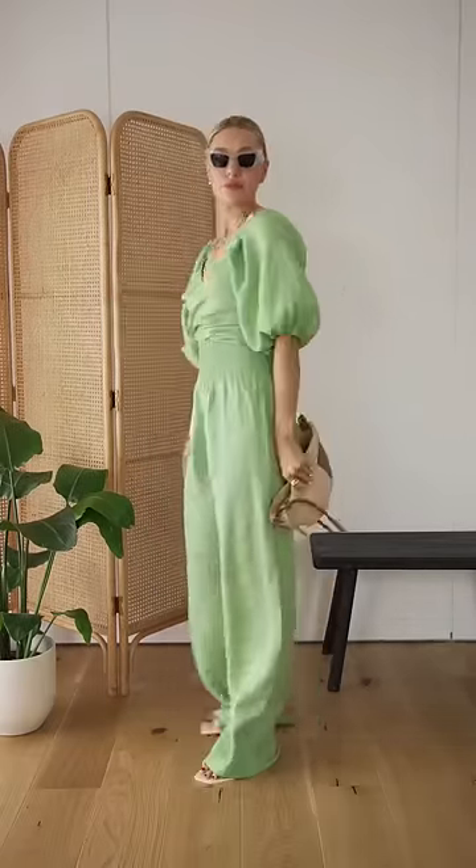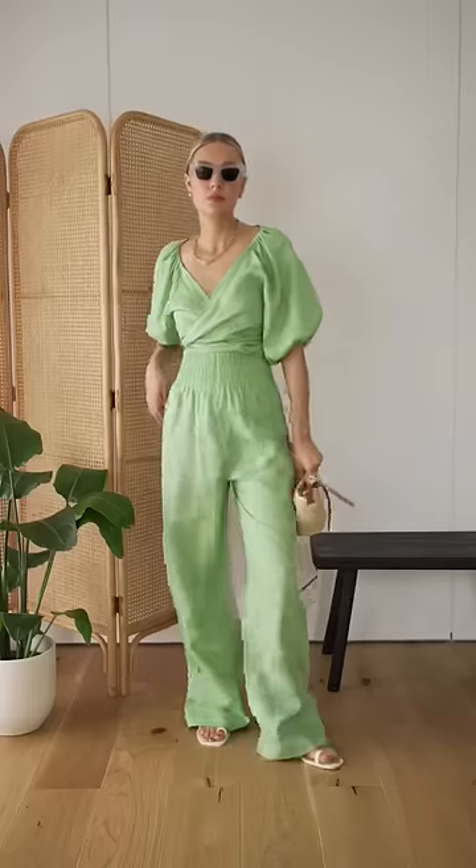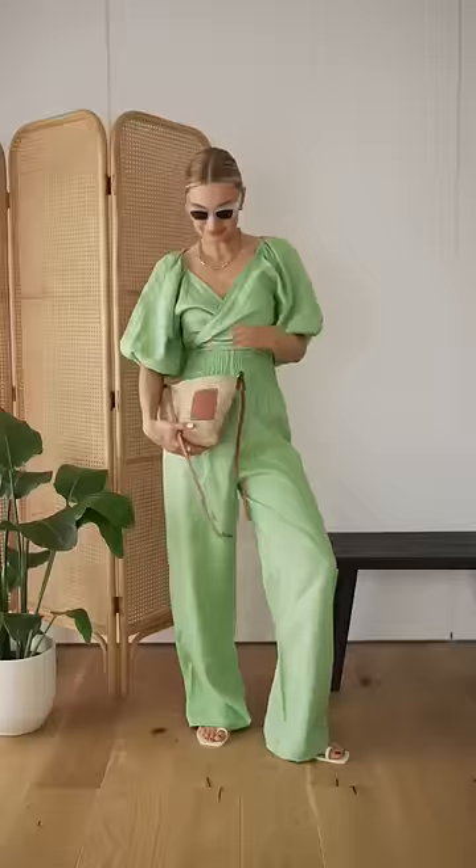And of course, the Loewe Pochette will work perfectly with all your really summery holiday looks. You could even hold it as a clutch for evening.